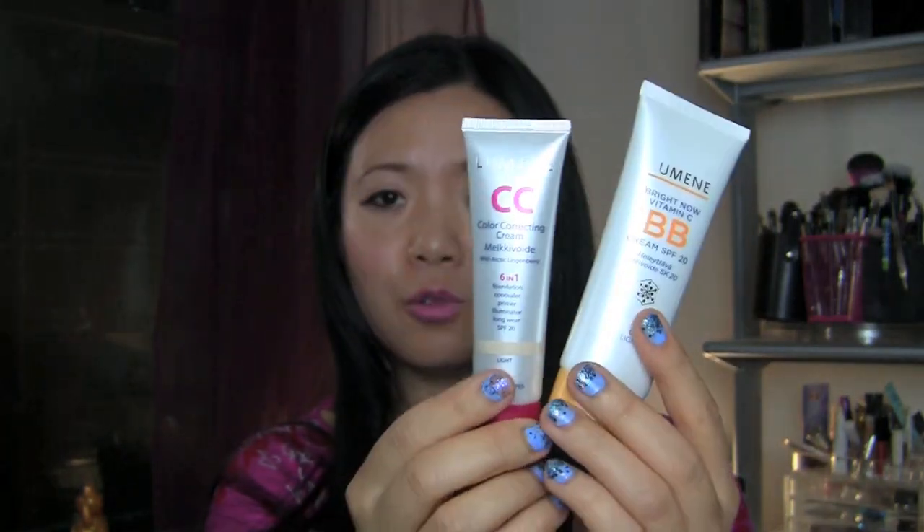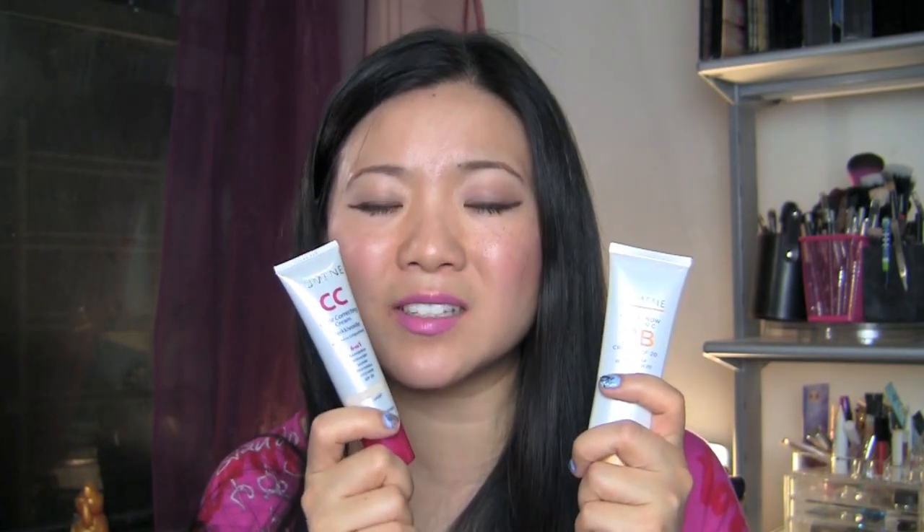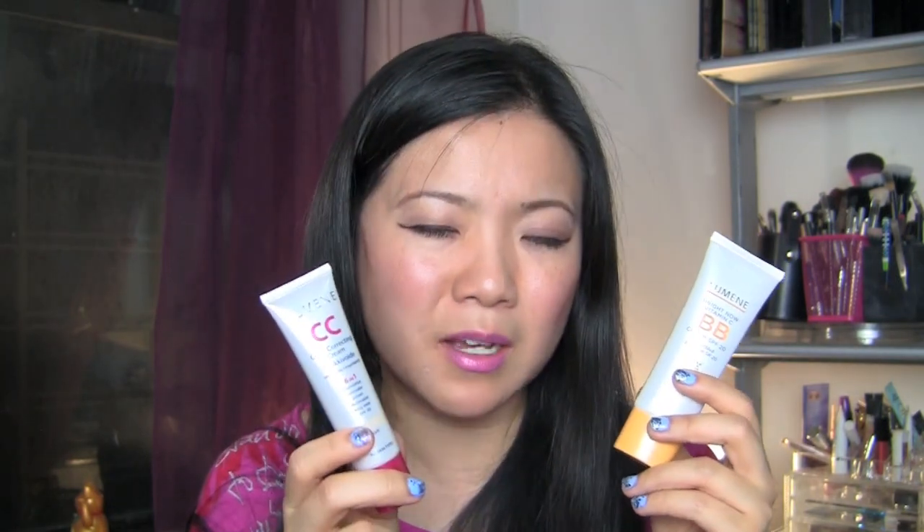I recently did a drugstore haul and featured these two products — the Lumine CC and BB cream. You guys wanted me to review it, so here's a quick review: I love it, it's fantastic. I like the CC cream a little bit better than the BB cream. The CC is a little more mattifying; the BB can accentuate your pores a bit more, probably because it has SPF and the CC does not. But they are both fantastic — blends very smoothly into your skin and really minimizes your pores, giving it a skin-like texture. I do recommend this.